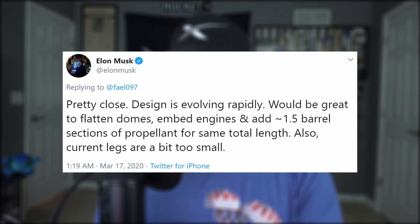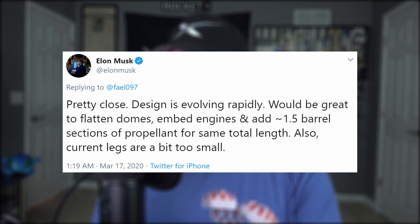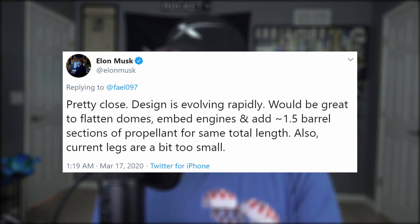Design is evolving rapidly. Would be great to flatten the domes, embed the engines into it, and add another barrel and a half to the propellant portion of the hull, which would fill in for the space gained due to the dome flattening and enable Starship to stay the same height but increase its fuel capacity.